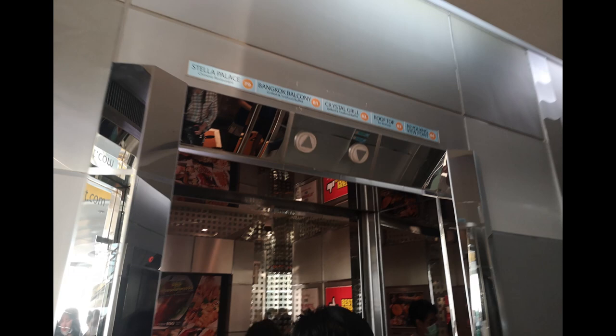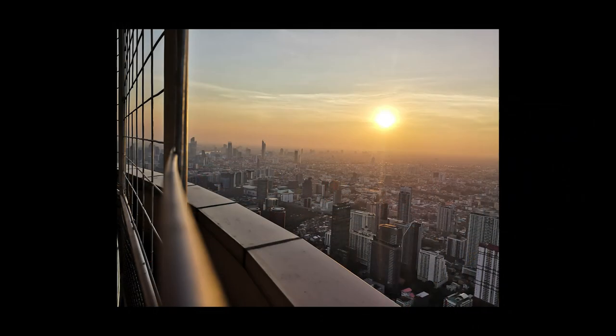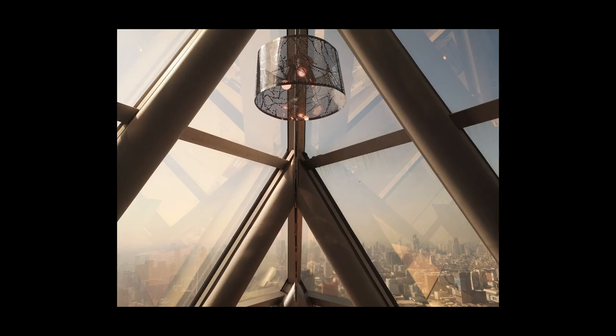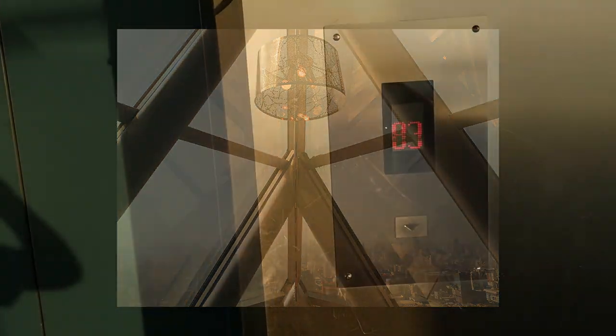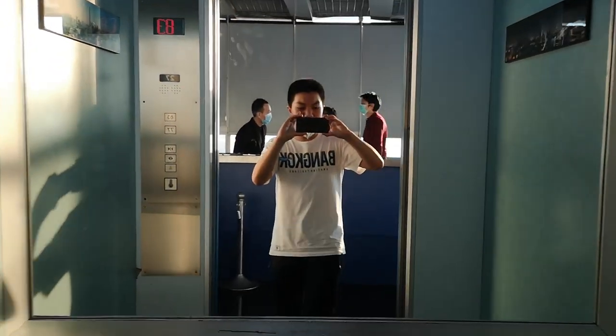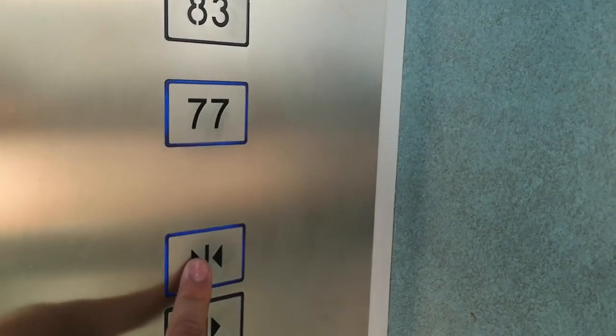Now on the 77th floor — floor 77 is like a sky lobby for the observations and the sky restaurants up there. If you walk around the back you'll see a small generic lift which takes you up from 77 to 82, and this opens up into a bar. This is a generic lift that seems to only go to 77 and 83.